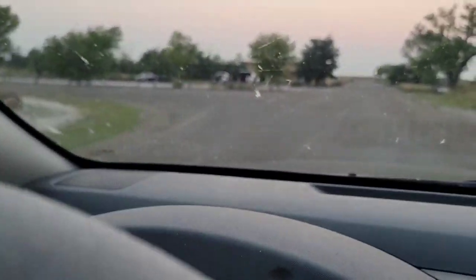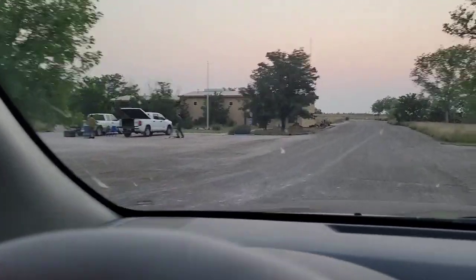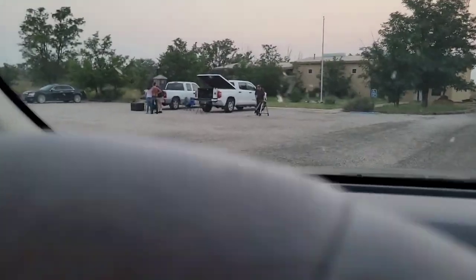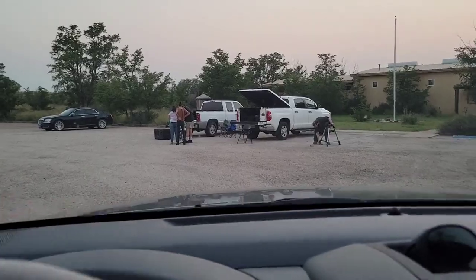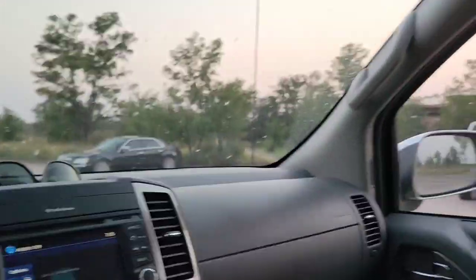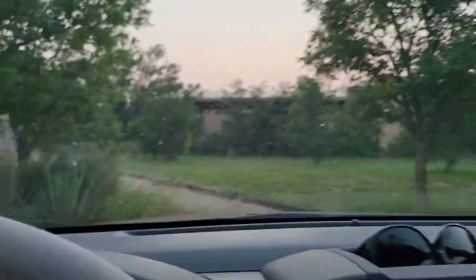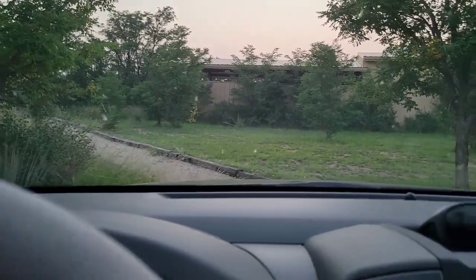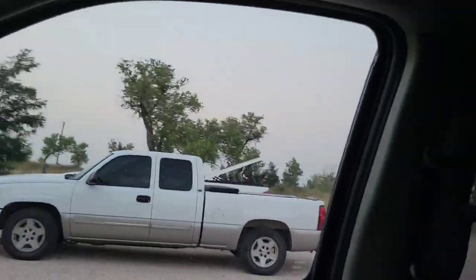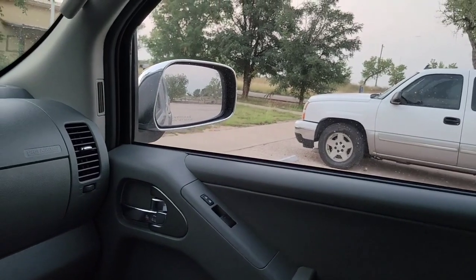I'm approaching the meeting area — you can see where we meet near the visitor center and we're already starting to set up telescopes. You can see some activity, but you'll see more as I stop and park and get out. Keep on watching!